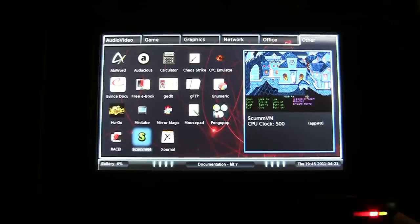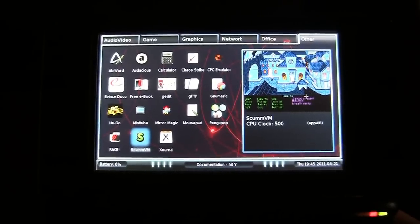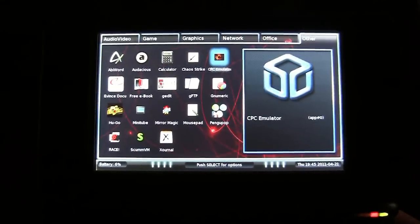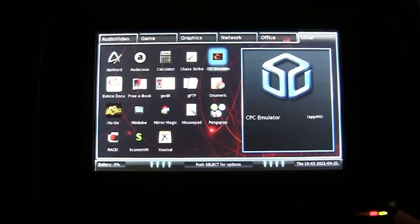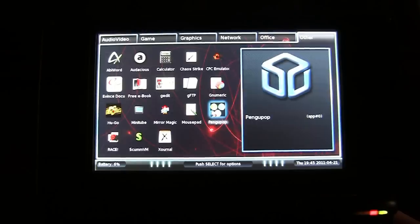There's ScummVM, which enables you to play all the old games like Monkey Island and Beneath a Steel Sky - that runs pretty damn nicely. There's an Amstrad CPC emulator that runs Amstrad CPC games pretty much perfectly. Same goes for the ZX Spectrum - a really good emulator for that, in fact I think there's a choice of two.